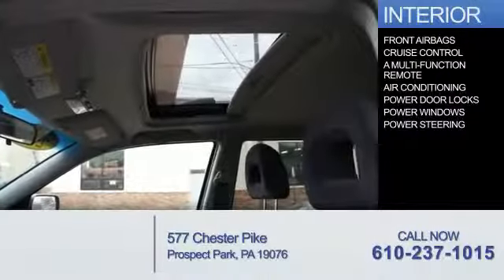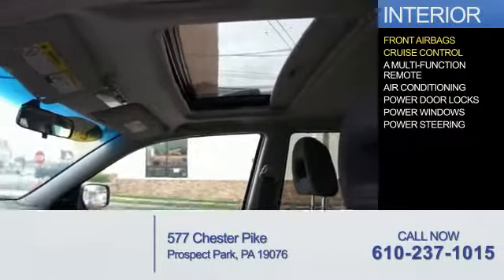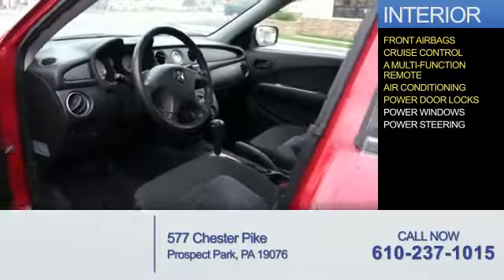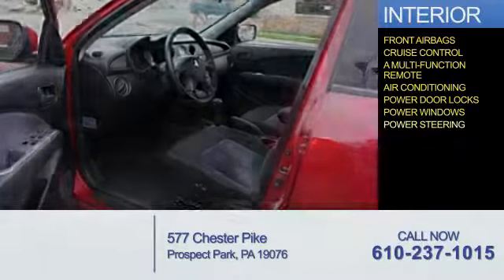Inside you'll find front airbags, cruise control, a multi-function remote, air conditioning, power door locks, power windows, and power steering.